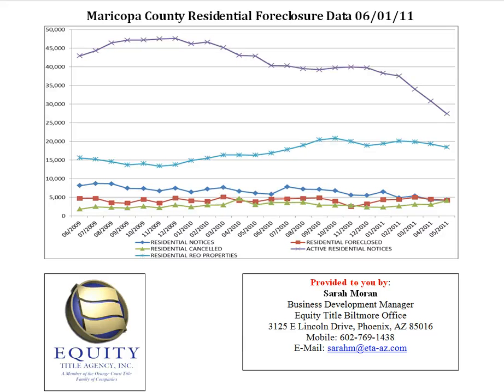Hi, I'm Sarah Moran with Equity Title Biltmore Office, and I'm going to explain this chart to you: Maricopa County residential foreclosure data as of June 1, 2011.